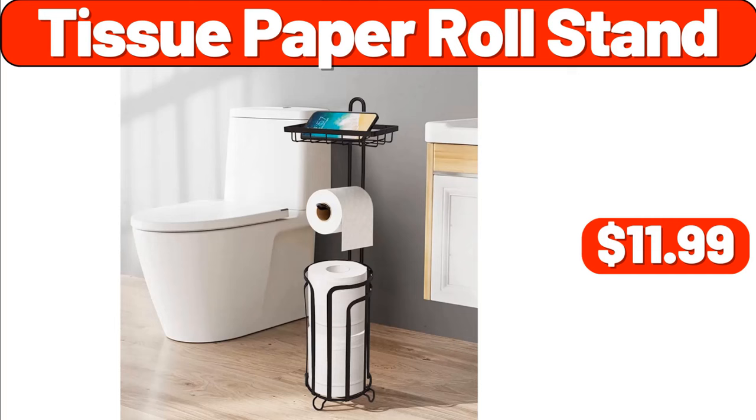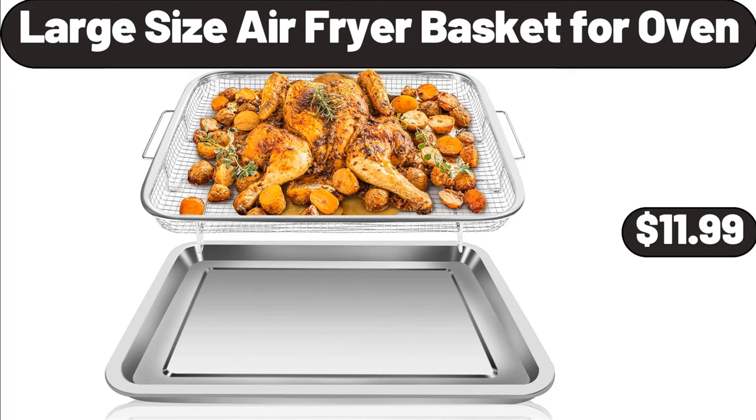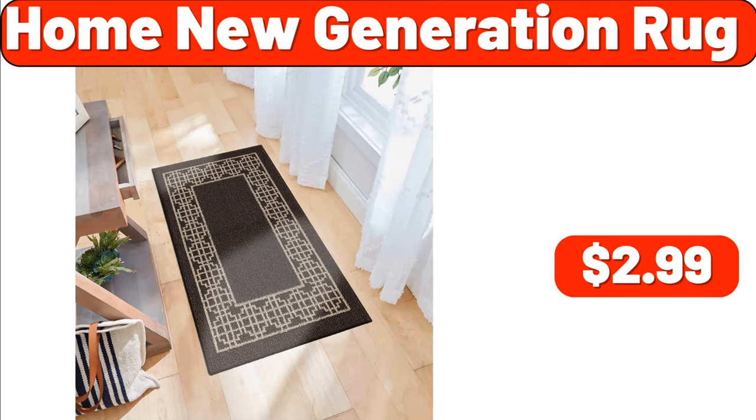Tissue Paper Roll Stand, $11.99. Coffee Maker, $9.99. Large Size Air Fryer Basket for Oven, $11.99. Bath Runner, $29.99. Home New Generation Rug, $2.99.